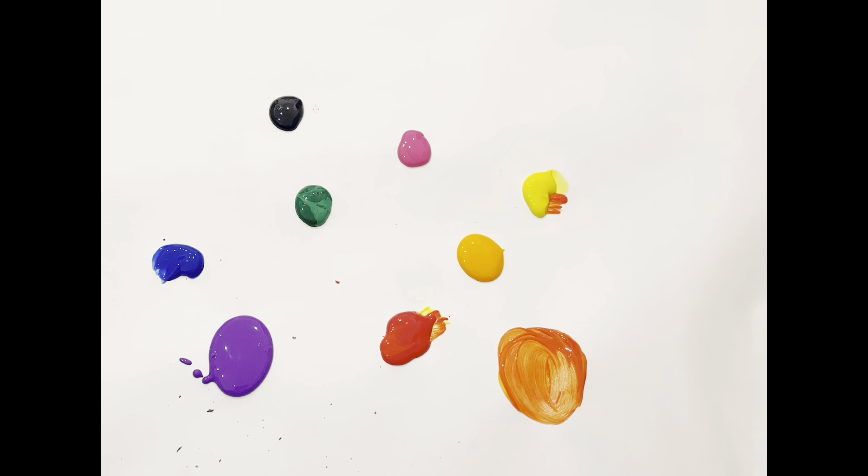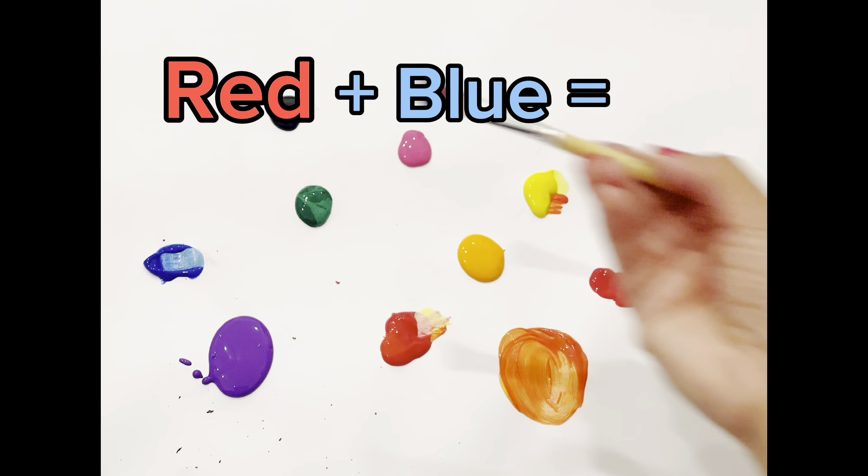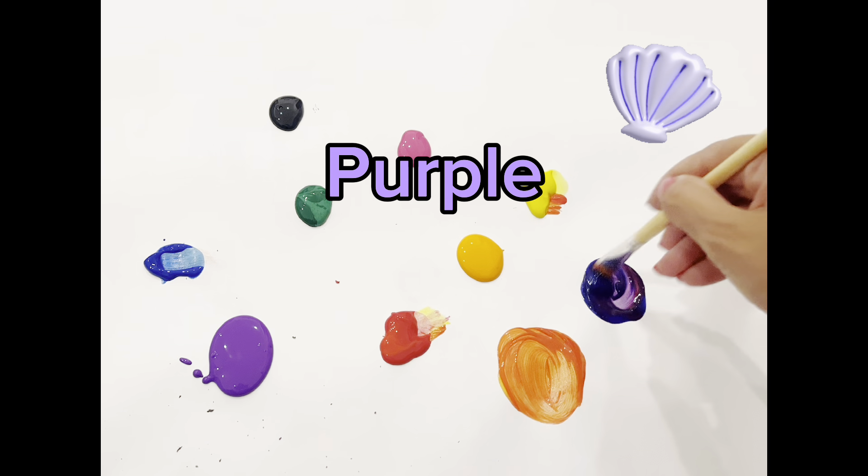Okay, let's try mixing other colors. If we mix red with blue, we'll get the color... Can you guess? Purple! Purple, great job, guys!